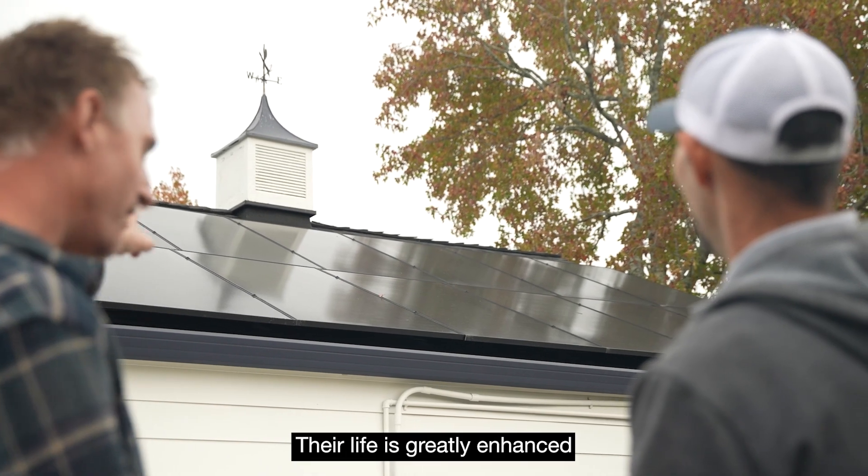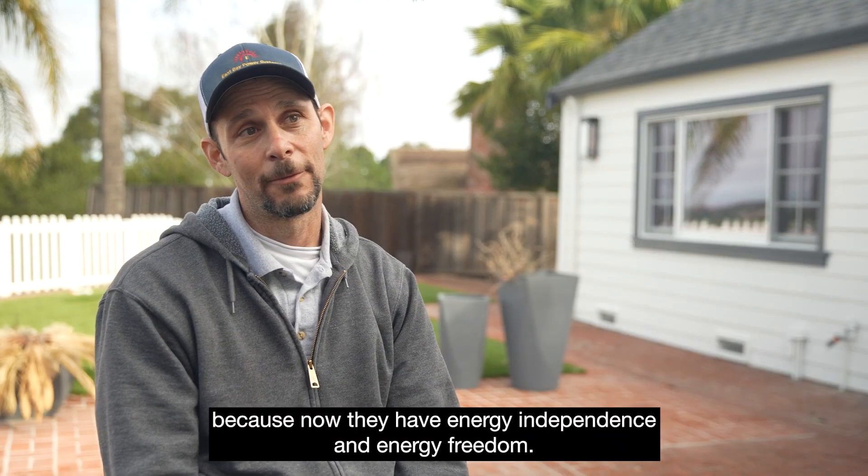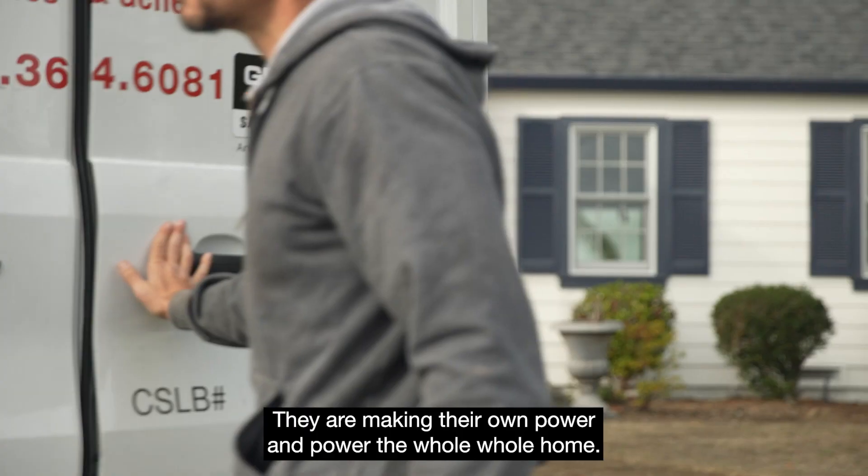Their life is greatly enhanced because now they have energy independence and energy freedom. They are making their own power and powering the whole home.